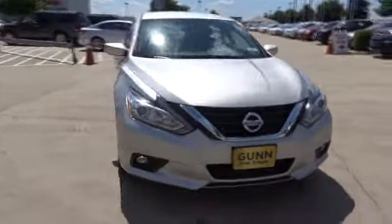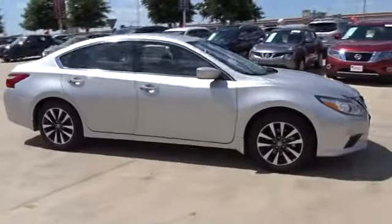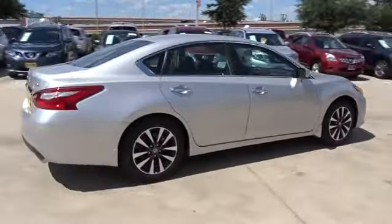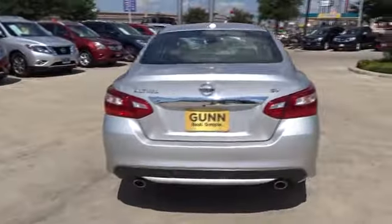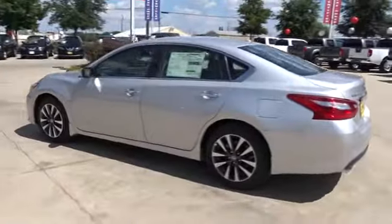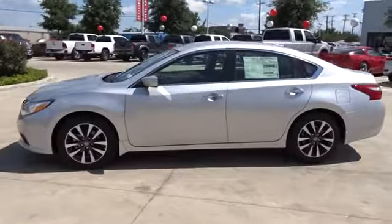The 2017 Nissan Altima offers advanced features to make life easier, and most of the features come standard. Combined with a powerful engine, six standard airbags, and over 5,000 quality and performance tests, the Nissan Altima is made to drive and built to last. Here are some of this vehicle's great options.